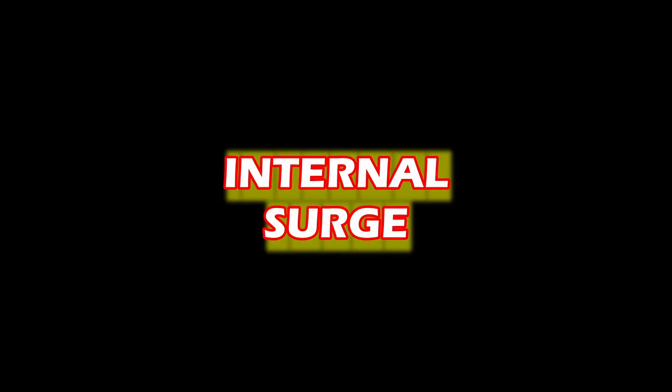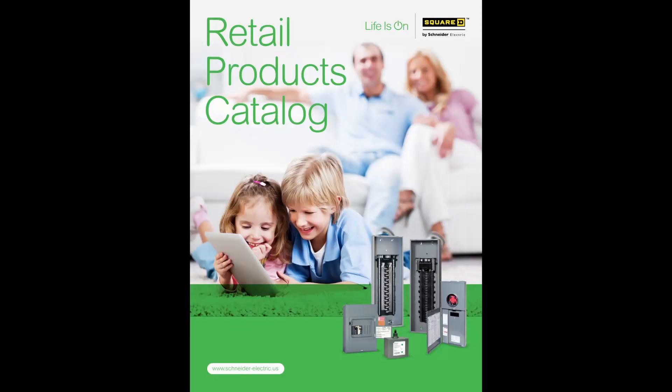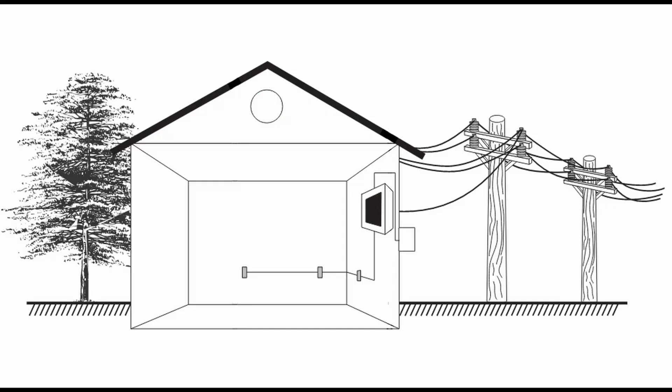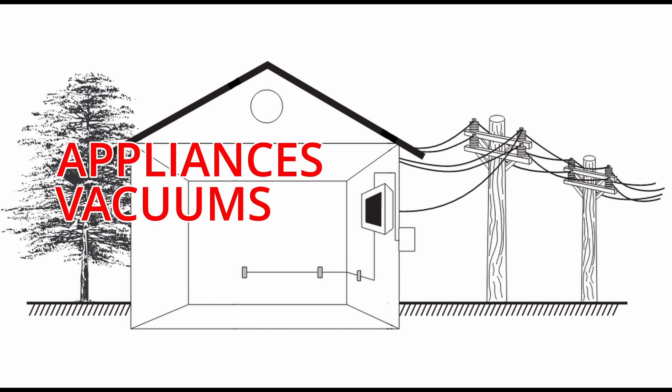Let's talk about internal surge. According to Square D, a well-established electrical manufacturer, 80% of all electrical surges happen inside your home. Examples of devices that create small internal surges are kitchen appliances, vacuums, your AC unit, or any high-powered device.